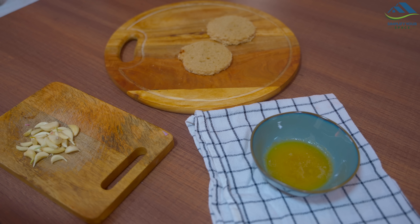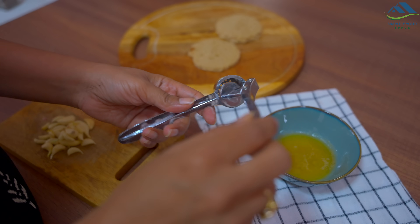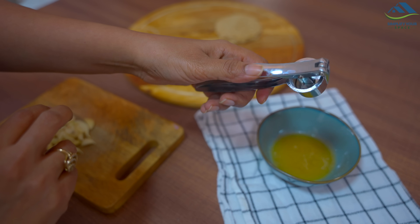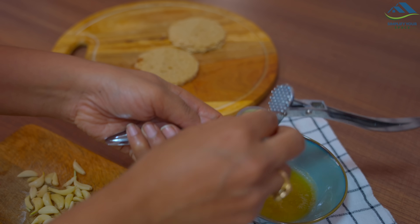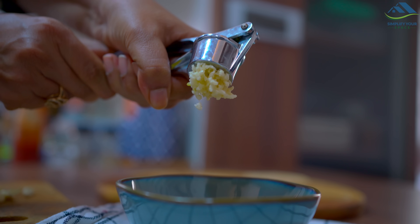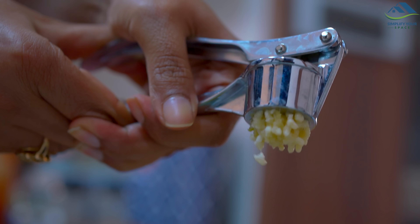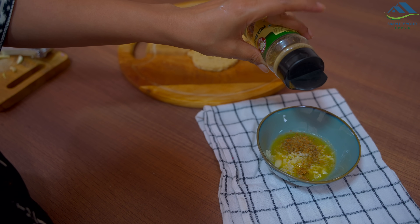Now let's make one more thing — garlic toast. For this I have taken melted butter and I will use this garlic crusher to crush garlic. It is made of steel and is quite strong. Put garlic in it like this and press — the garlic gets crushed and comes out easily. If you like adding garlic to anything — dal, garlic bread, Chinese dishes, or garlic paratha — this smart tool comes in handy. I have also added some pizza seasoning to the butter.